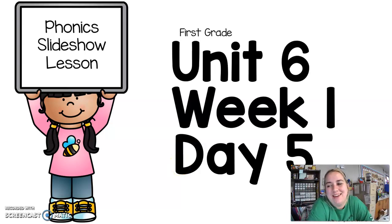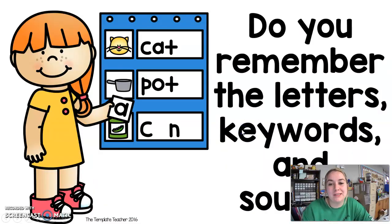You made it to day five of the first week! Good job, first graders. So let's get started. You know what we're doing first — we are reviewing our staff.